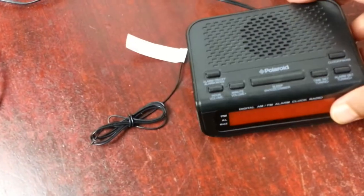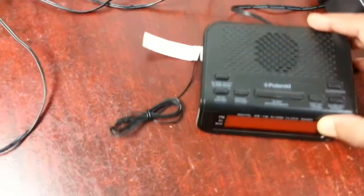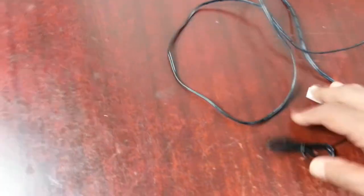The next item in the electrical section is a Polaroid AM/FM radio alarm clock. I paid £2 for it.